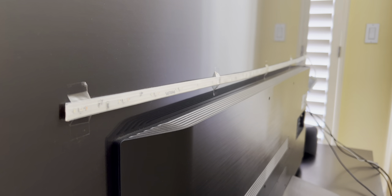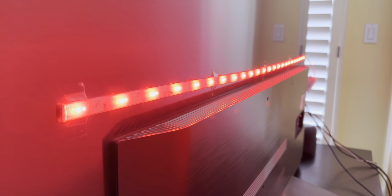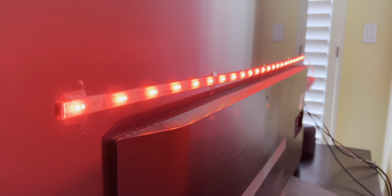I also taped a light strip to the back of the TV because the adhesives wore off. It's by Philips Hue and I can control the lights with my phone or by using voice commands.